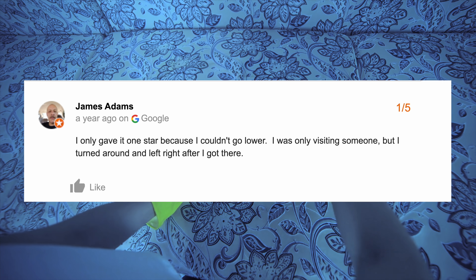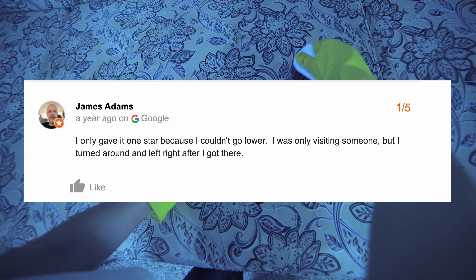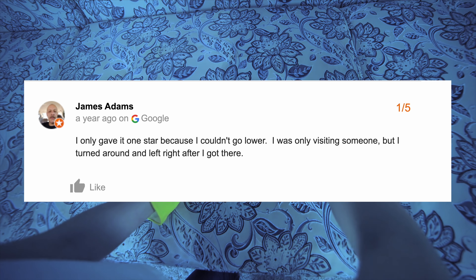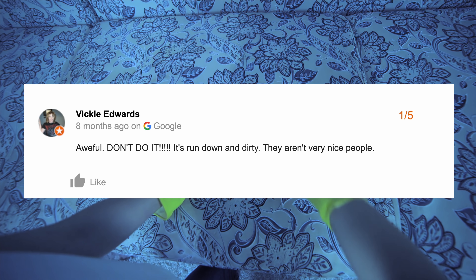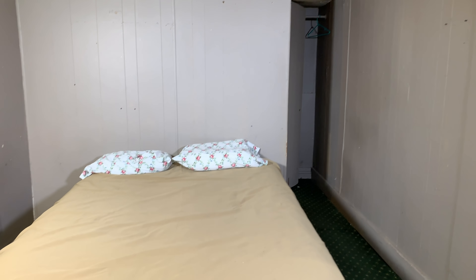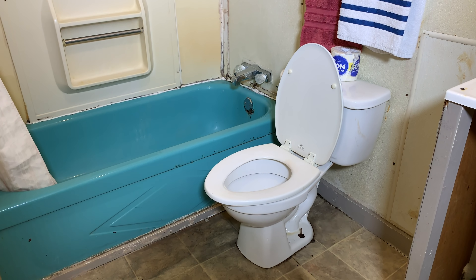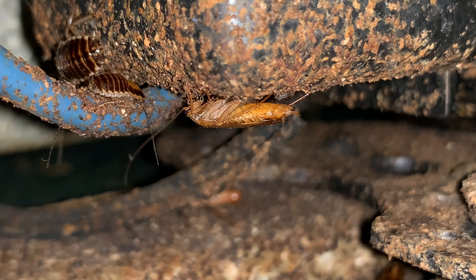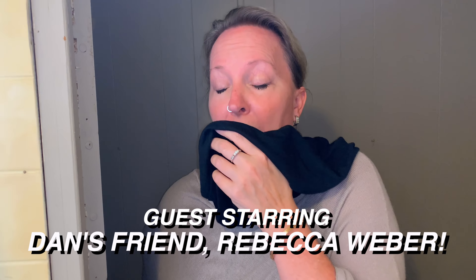Amanda Thomas coming in on the low end at one out of five stars, saying, 'Roaches and not clean.' James Adams says, 'I only gave it one star because I couldn't go any lower. I was only visiting someone, but I turned around and left right after I got there.' And Vicki Edwards coming in with one out of five stars, saying, 'Awful. Don't do it. It's run down and dirty. They aren't very nice people.' Talk about conflicted. So what's the deal with the Jefferson Motel? Is it a riverside hideaway with clean, comfortable rooms? Or is it a roach-infested hellhole with a rotting structure and disgusting bathroom? Stick around for this one. You're not going to believe what we find.